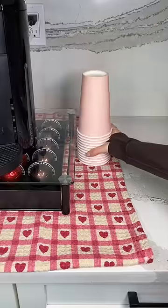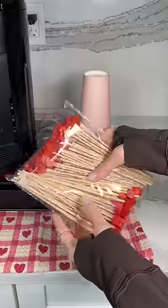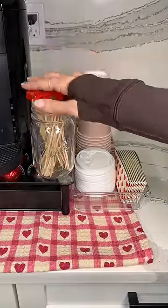I want my guests to be able to take coffee on the go, so I got these really cute pink coffee cups and they have heart sleeves. Then in case they need to mix in some sweetener or some milk, I found these really cute heart-shaped stirs.